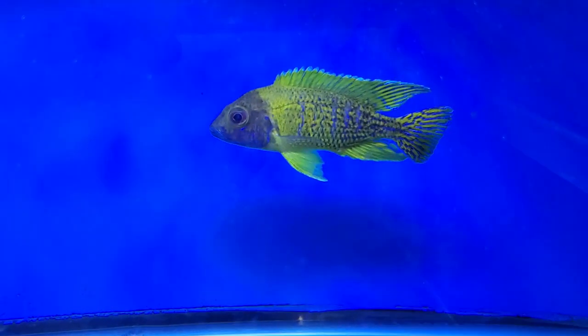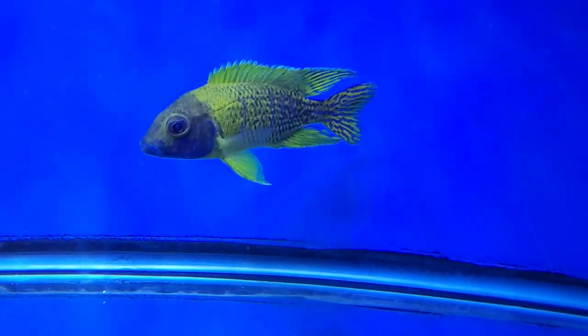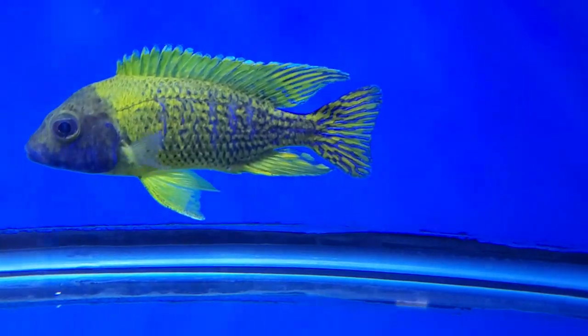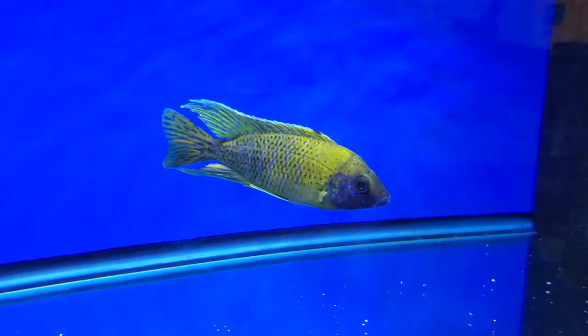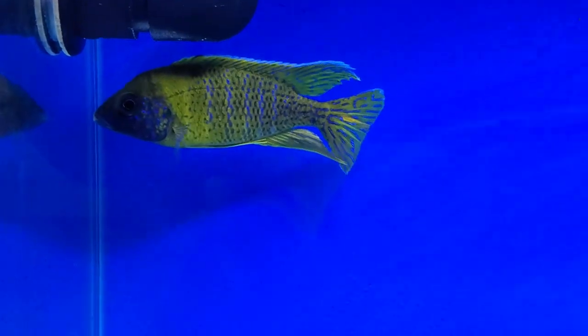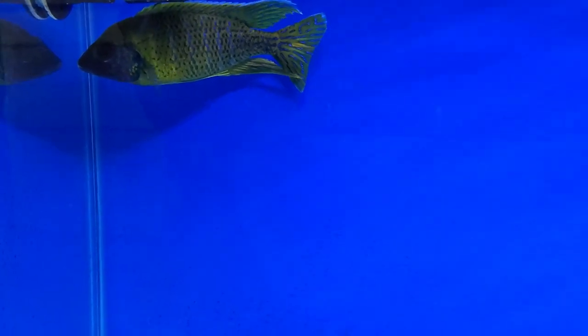Malawi in tank two — this guy is five and a half inch or so, nice fins, nice color; he's just a step or two behind the one I just showed you. Malawi tank number eight — this guy is six inch, really nice, great fins, great size. If you're wanting big bright sunshine peacocks, you won't find much better than these big guys.